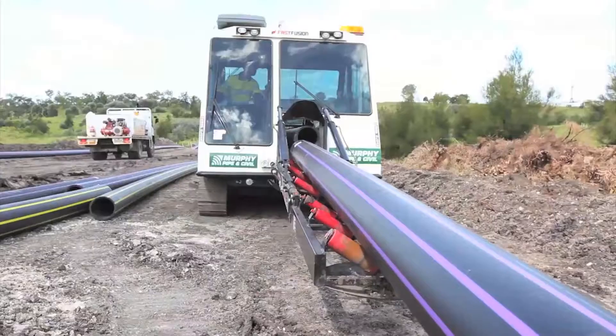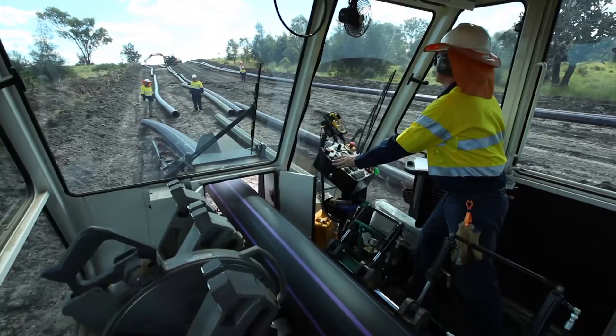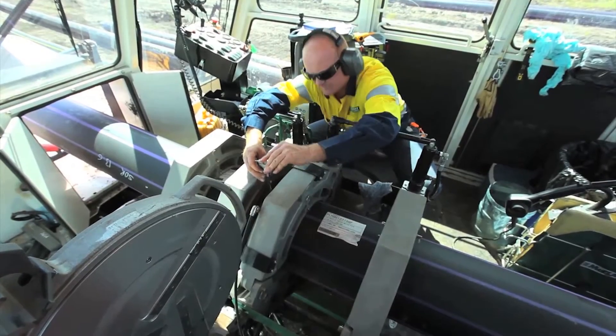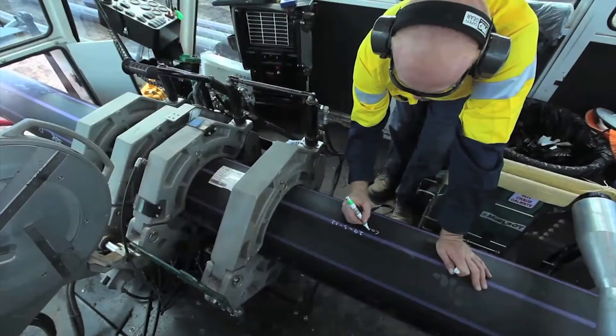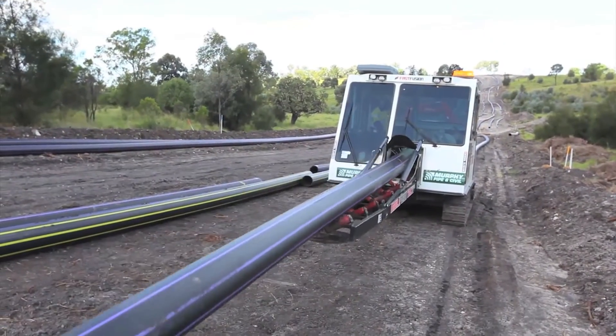Our mobile fusion track machines surround a fusion carriage. Our tracked machines have several advantages, including the ability to self load the pipe into the machine, use one operator, leverage our Fast Fusion technology to speed the fusion process, and have an all-weather controlled cabin to eliminate environmental factors that can contribute to failed fusions.